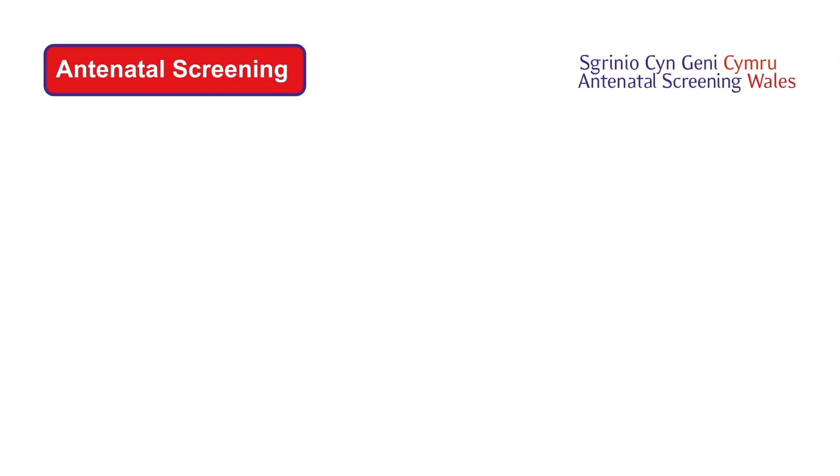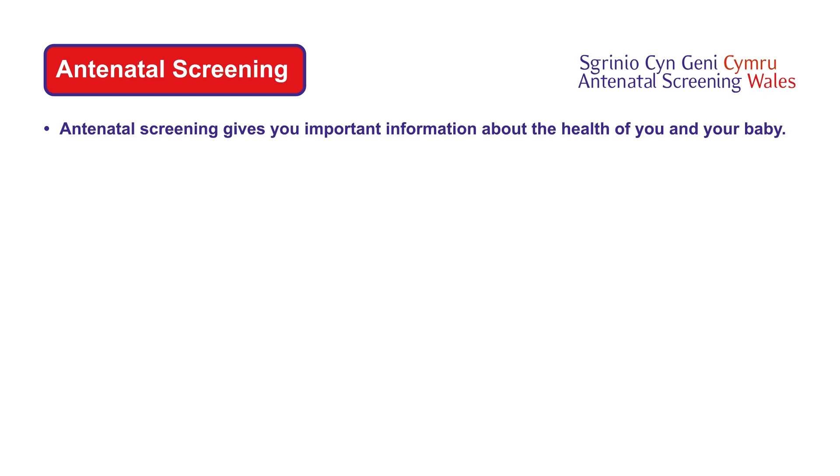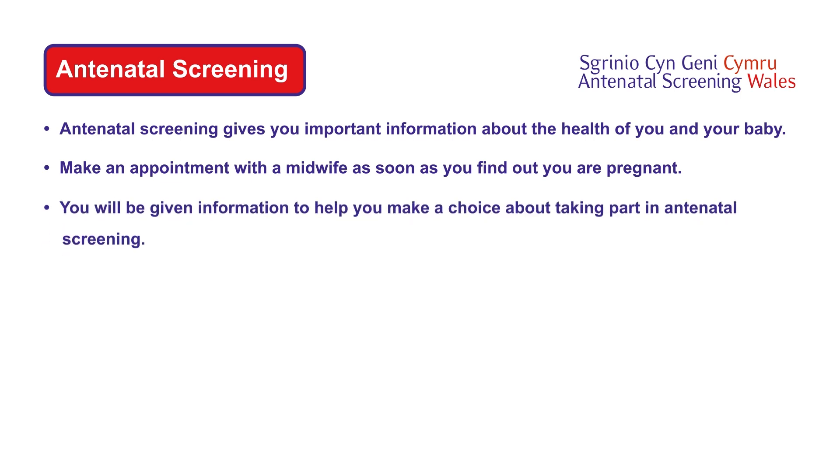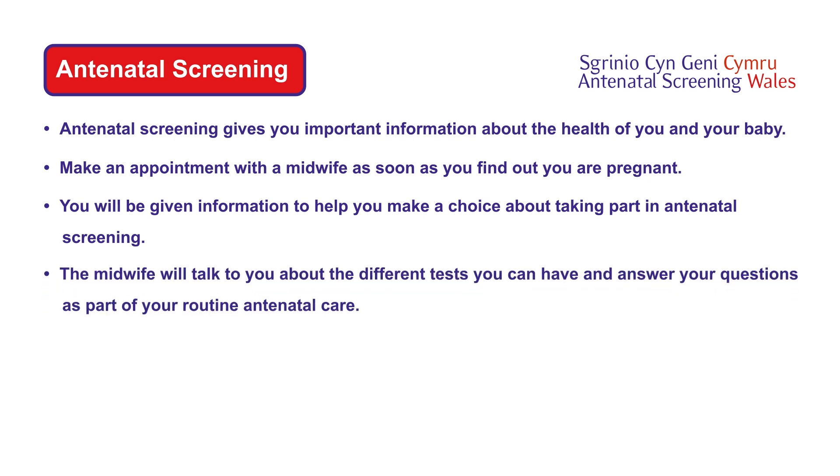Antenatal screening gives you important information about the health of you and your baby. Make an appointment with a midwife as soon as you find out you are pregnant. You will be given information to help you make a choice about taking part in antenatal screening. The midwife will talk to you about the different tests you can have and answer your questions as part of your routine antenatal care.